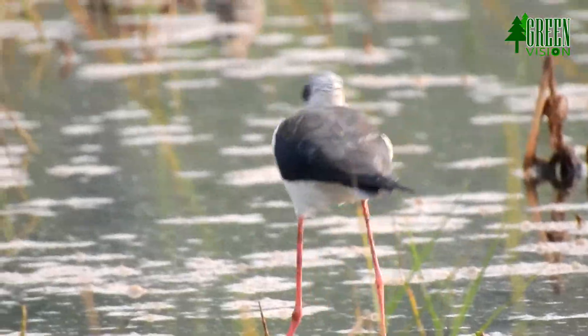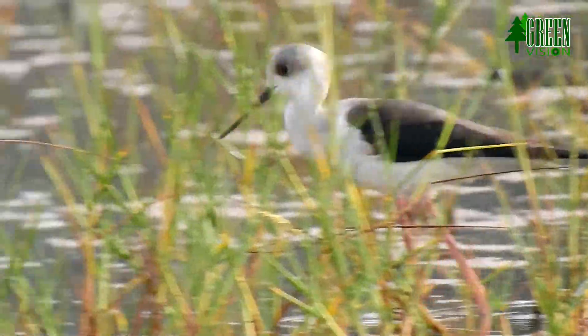These birds pick up their food from sand or water. They mainly eat insects and crustaceans.